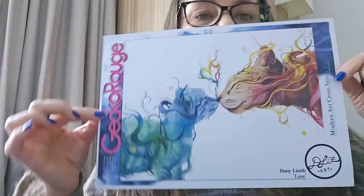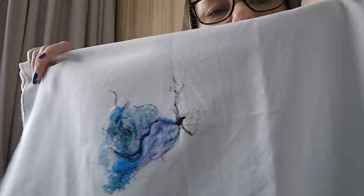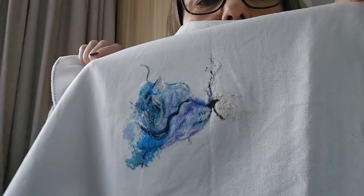My son picked this one — I think it's Christmas 2021. It's Gecko Rouge: The Cats by Dinny Lizeth. It's 25 count; it was originally on Easy Grid but I washed the Easy Grid out because I couldn't get on with it. It's so cute — excuse the creases, this fabric is a lot thicker. I'm at 13 percent.